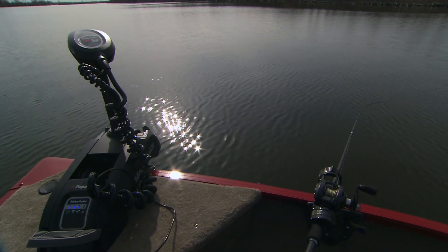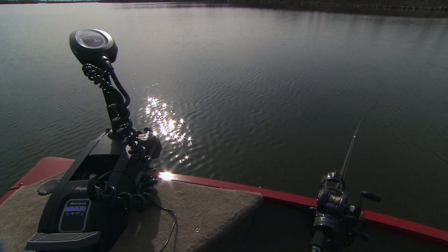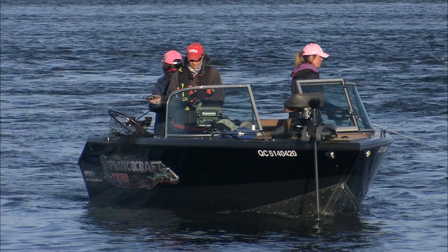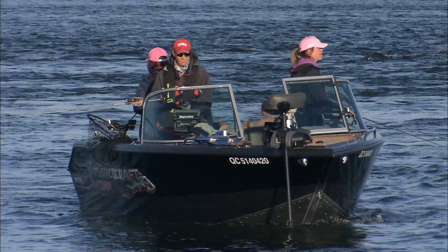Digital variable speed control enables exceptional low speed trolling capability and longer run time. Anglers can command precise motor and steering instruction from anywhere on the boat.